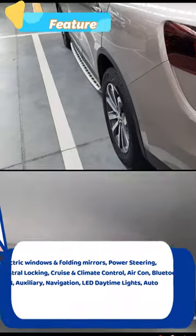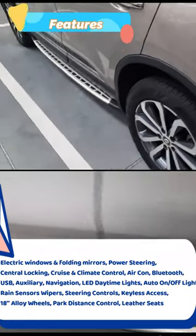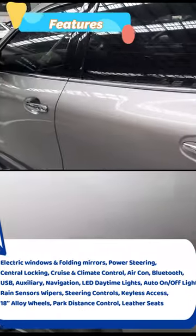Here are some of the features that you will get: electric windows and folding mirrors, power steering, central locking, cruise and climate control, aircon, Bluetooth, USB auxiliary, and navigation.